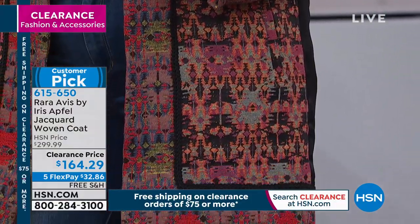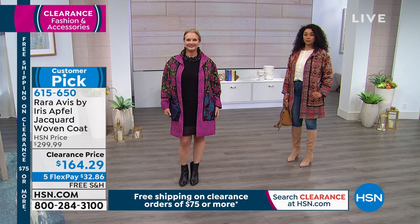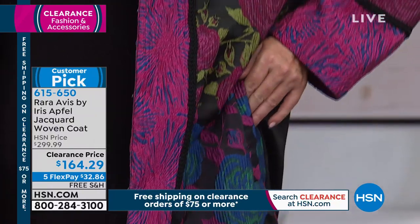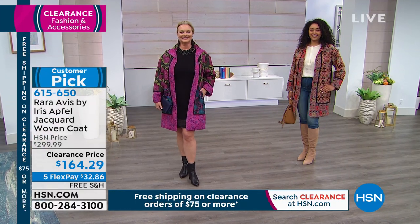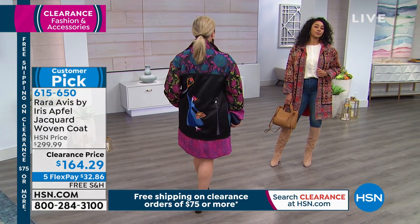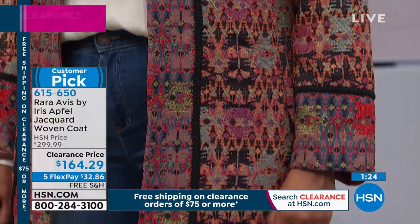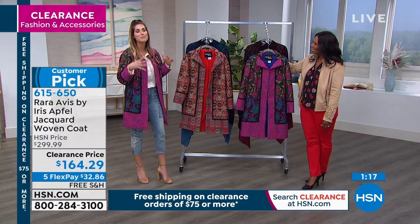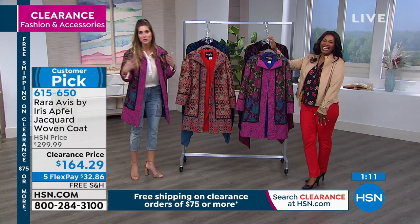Today it's a clearance price of $164.29 — on five flex payments of $32.86. Free shipping on this jacket since clearance orders of $75 or more ship free. This is the first time this jacket has ever been at this low price. My daughter always picks her favorites before every show and she is begging me to buy the Mary Poppins jacket, which is why I'm wearing it right now as my homage to her.